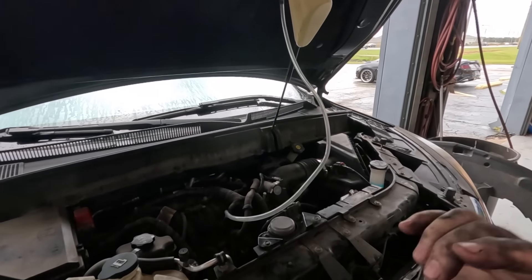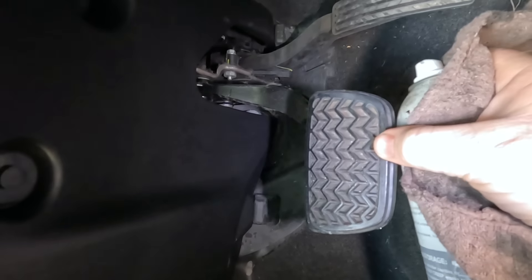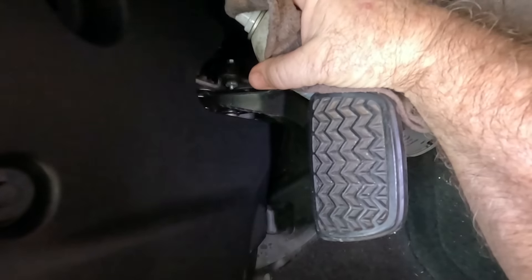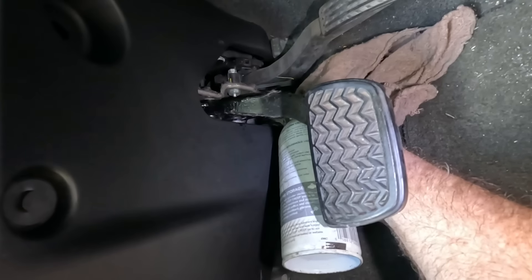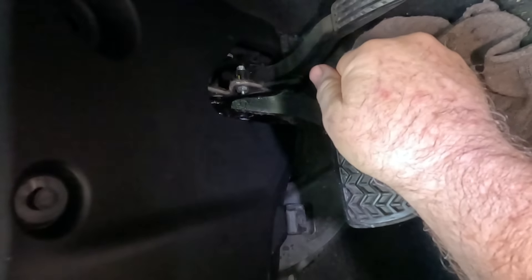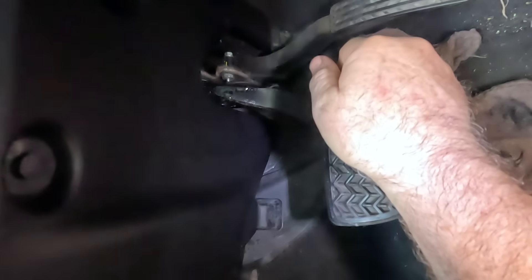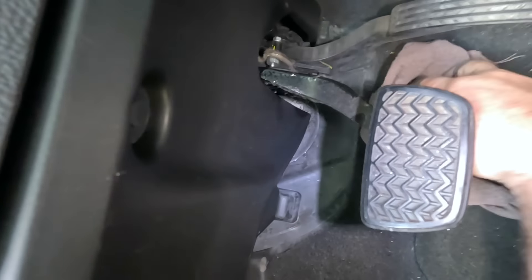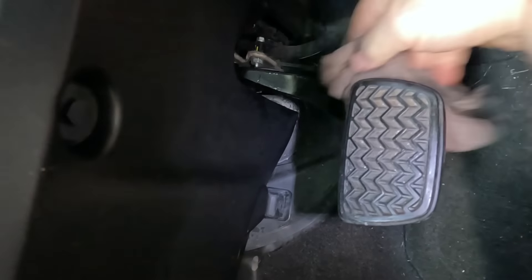Took her on a road test — drove really good, everything's good, but the brake pedal has a weird squeak. I'm going to lubricate it to the best of my ability and see if we can quiet it down. Looks like someone's been spraying stuff in here. This almost sounds like the push rod going into the booster.